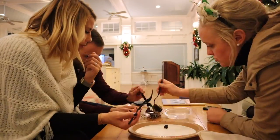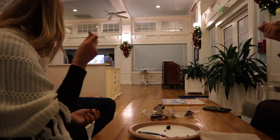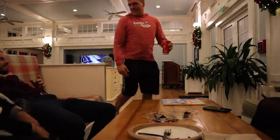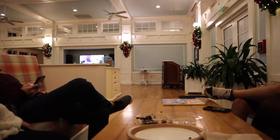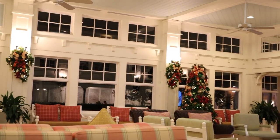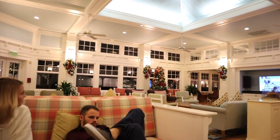Don't forget to hang up your socks. I forgot to mention how cute the solarium is with all the holiday decor.